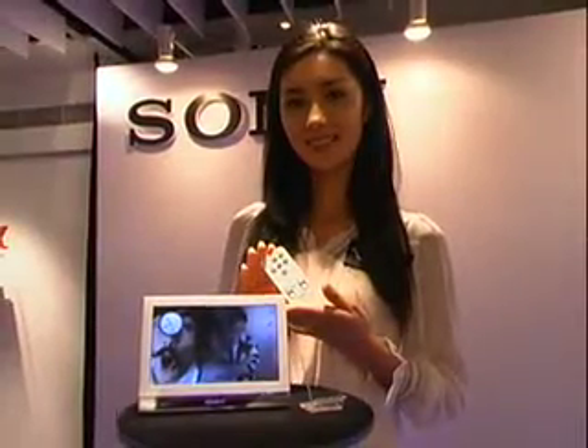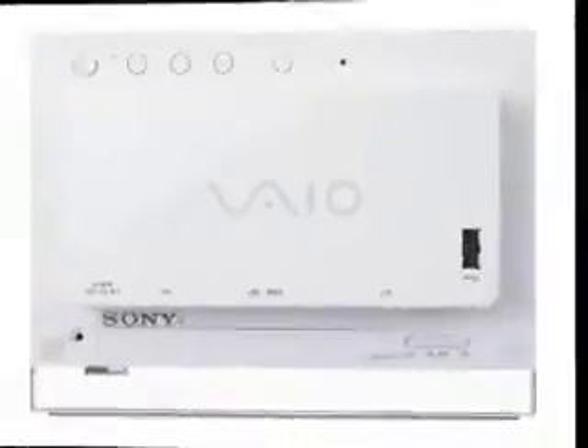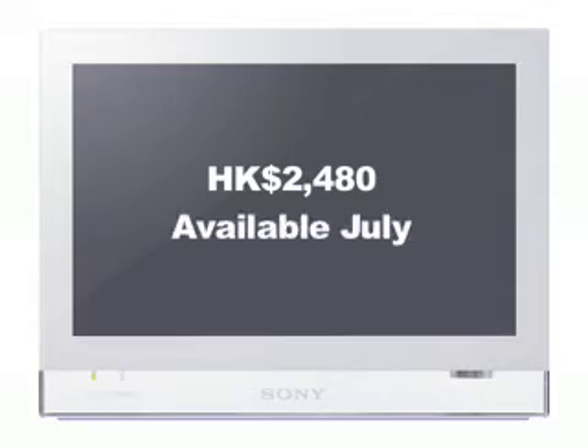Nevertheless, the Sony Vaio photo frame helps illustrate what is possible with the digital photo frame category once they become Wi-Fi enabled and connected to social media networks. This unit is priced at $2,480 and becomes available this month.